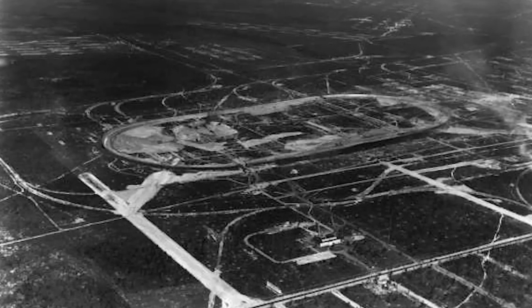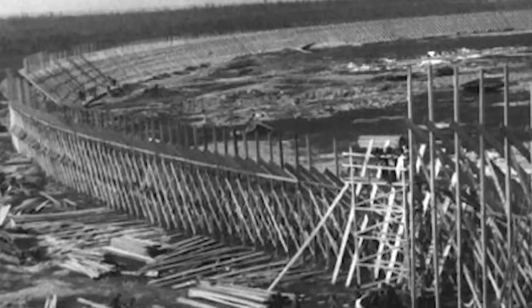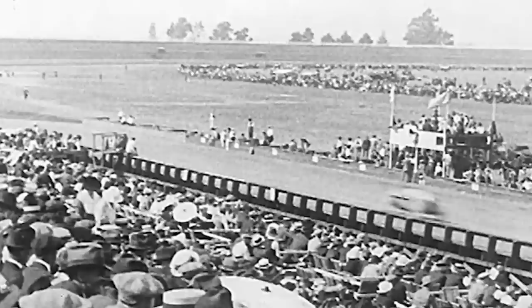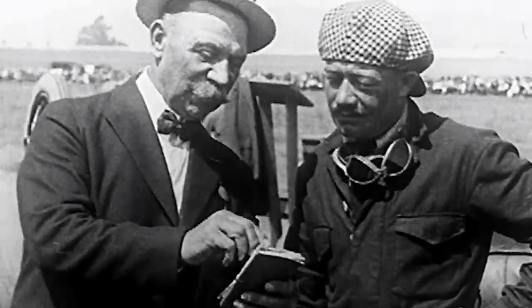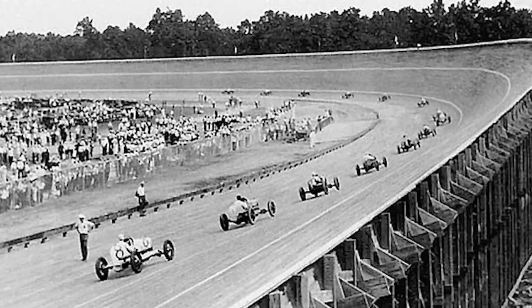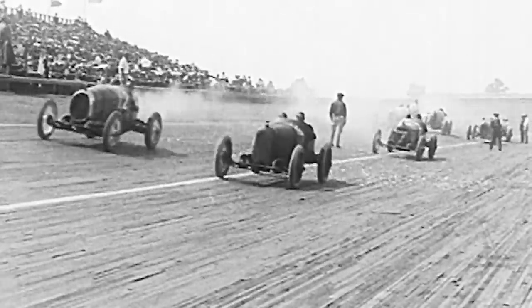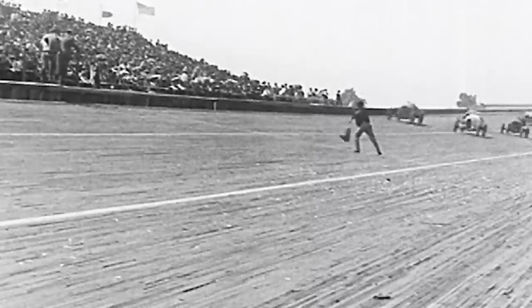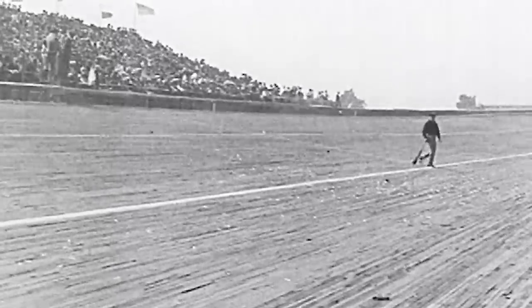The Twenties also saw the construction of a massive wooden racetrack built in the Pinelands of South New Jersey. The Atlantic City Speedway was built in 1926 at a cost of one million dollars. The track was one and a half miles long with turns banked at 45 degree angles, built entirely of wood — specifically four and a half million feet of lumber, enough to float 253 railroad cars.